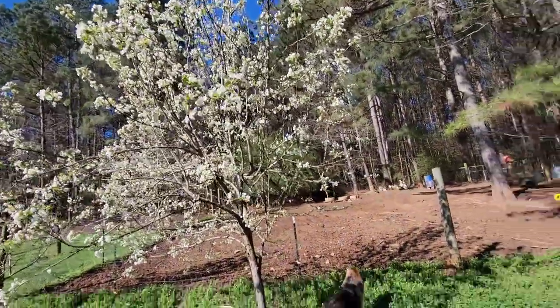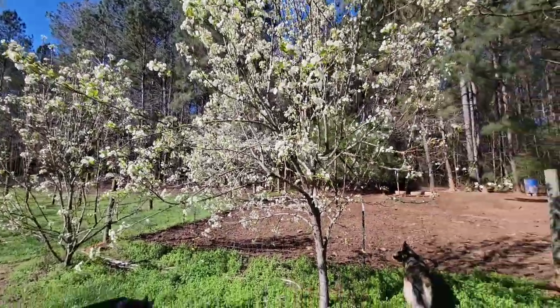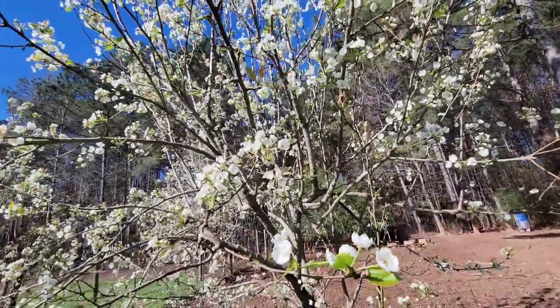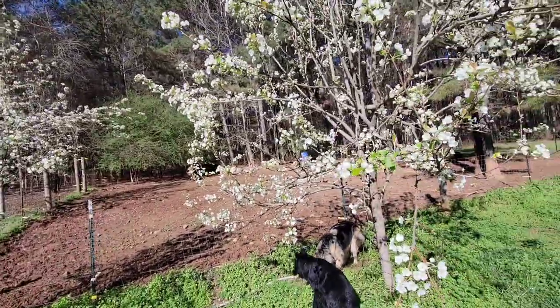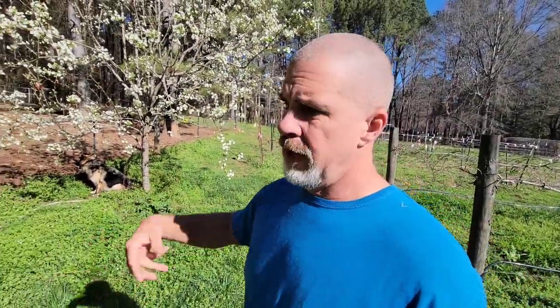I wanted to show you guys our pear trees that are right here at the pig pen. These pears are taking off — this is gonna be probably the best crop of pears we've ever had on these trees. These three trees right here just really put on a lot of pears. I like that because every time I walk out here to feed the pigs, whatever's on the ground I flip over to the pigs, and whatever's hanging over the pen falls in too. That was my plan when I planted those.